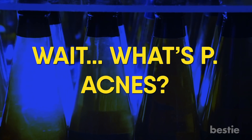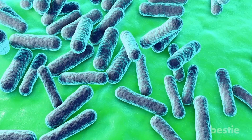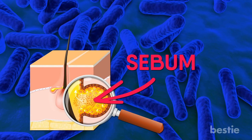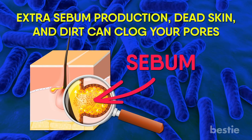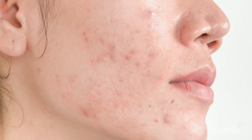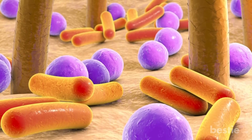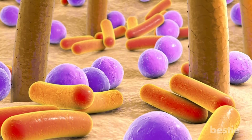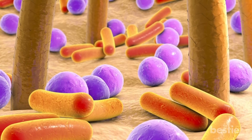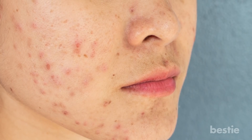What's P-acnes? It's the bacteria that causes acne. Your pores are connected to a gland that produces sebum. Extra sebum production, dead skin, and dirt can clog your pores. This provides an opportunity for P-acnes to grow and thrive. When there's a foreign bacteria on your skin, your white blood cells attack, leading to acne and skin inflammation — giving you pimples, whiteheads, and blackheads.